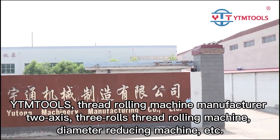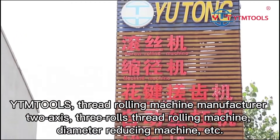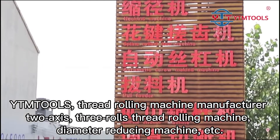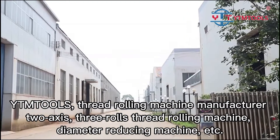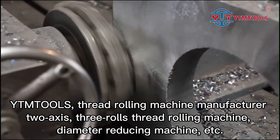YTMT OLS Thread Rolling Machine Manufacturer — 2-axis Thread Rolling Machine, Diameter Reducing Machine, etc.